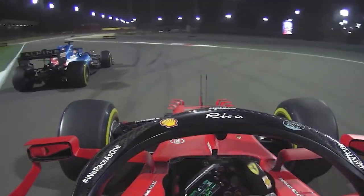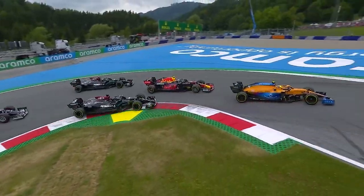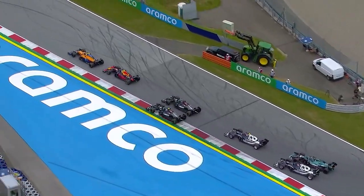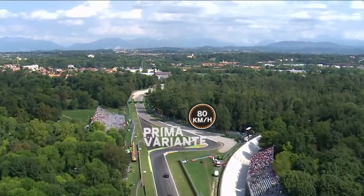The downside of chicanes is that they may weaken the effect of slipstreaming, however they do create some separation when a lot of cars are bunched up in a group. Without chicanes the track would be an oval. The chicanes give each Grand Prix a unique identity and define the character of each track.